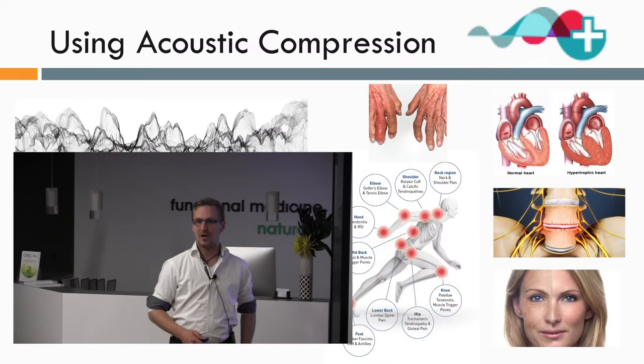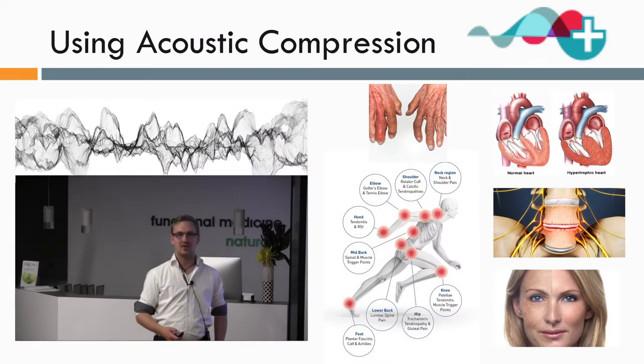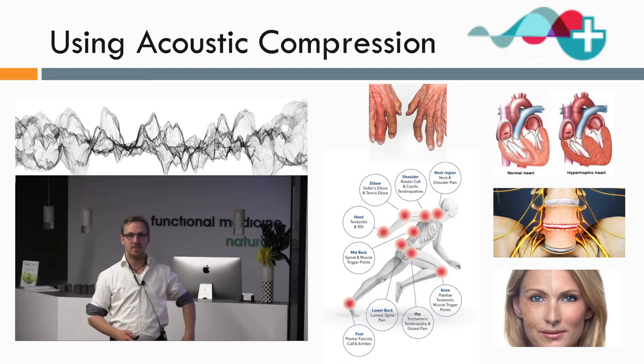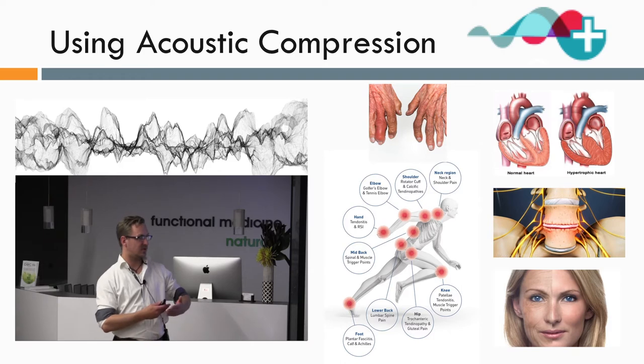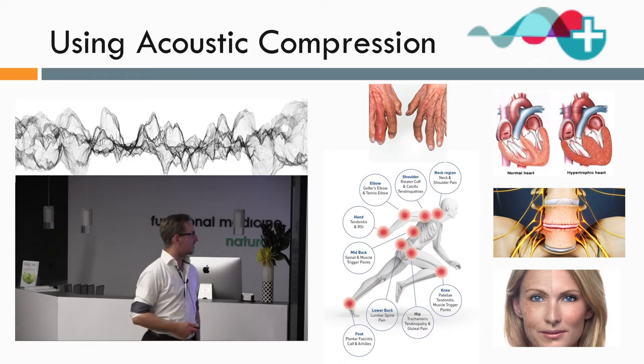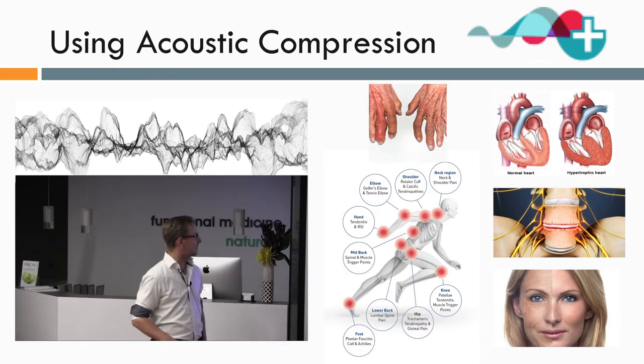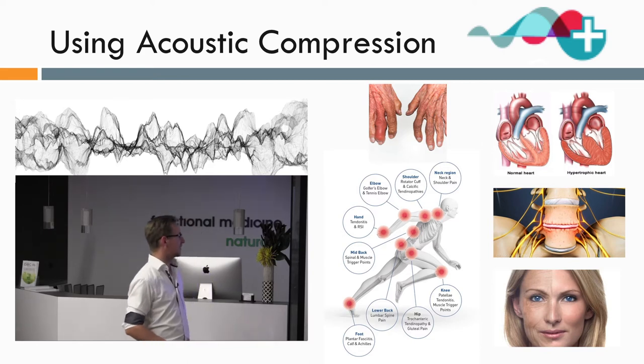There are even some dermatological things where people are using it cosmetically to reduce the impression of wrinkles and cellulite, simply because of the way it brings more blood flow to the area and can break up adhesions in the skin. It's not going to completely eliminate things, but it does seem to make a noticeable difference.